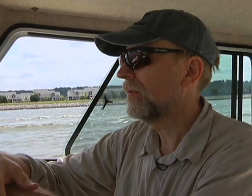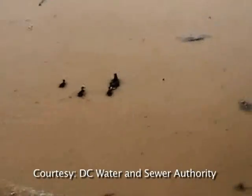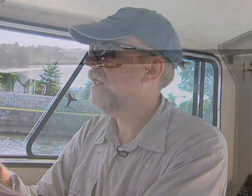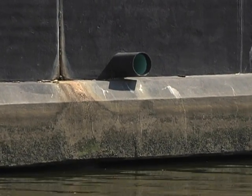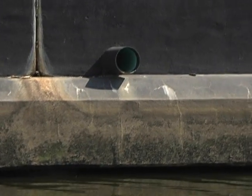Potomac Riverkeeper Ed Merrifield patrols the river looking for violations of federal and state laws. He says when pipes overflow with sewage and rainwater, it all ends up in the river. You don't see the sewage directly, but you see everything that's still floating on top. We have run tests here on the water quality, and it's terrible.